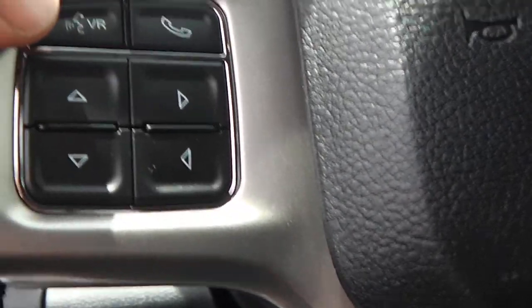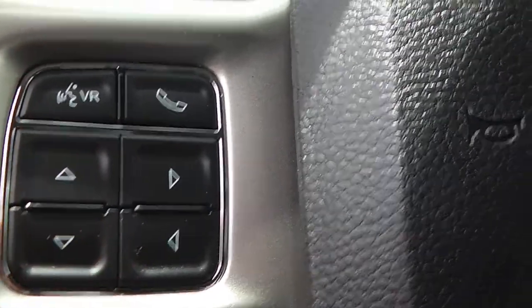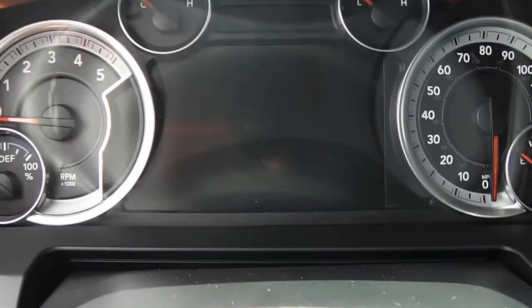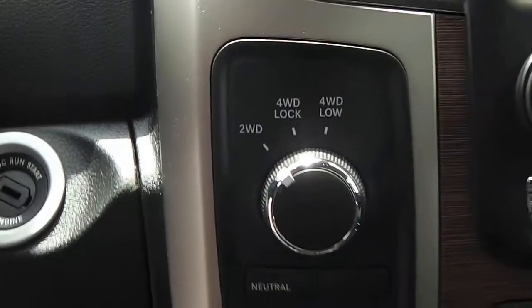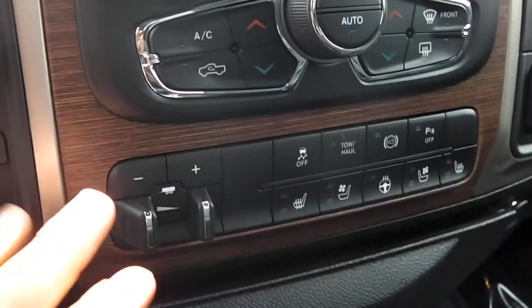On the steering wheel it comes with cruise control. Over here on this side, the top two buttons are for voice command and Bluetooth connectivity, and the other ones are for menu options like the tripometer. It will also go through how many trailer brakes you want set up and how many different trailers you pull.